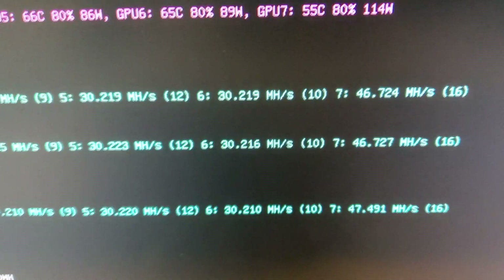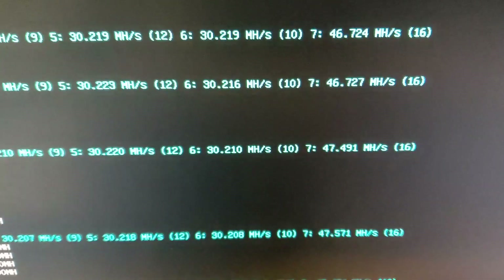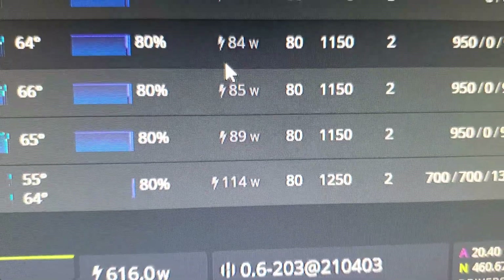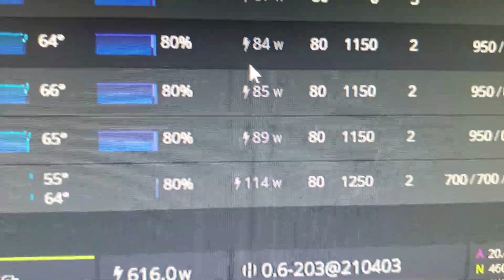Here are my overclock settings: core clock 1250, core voltage 700, memory clock 1075, memory voltage 1300, fan at 80%. The card is hitting 47.4 to 47.5 megahash and consuming roughly 115 watts. That's more than I'd like — I know on Windows you can get it lower, but HiveOS doesn't have the ability to drop it as significantly, so maybe we'll do a different video on that.